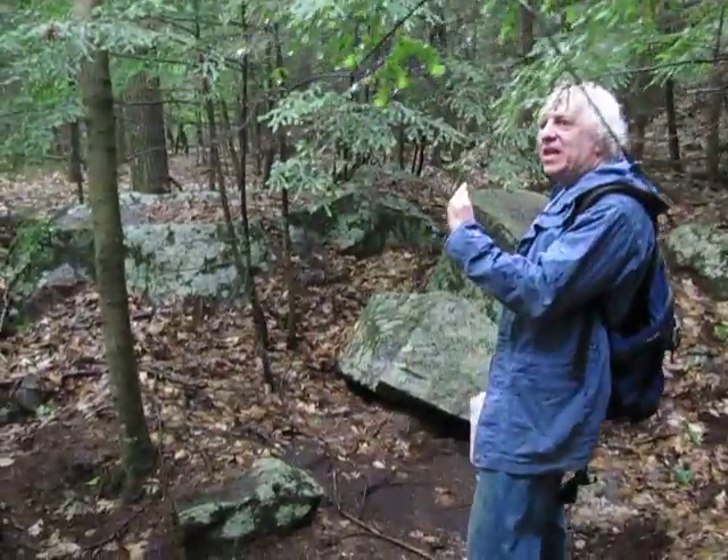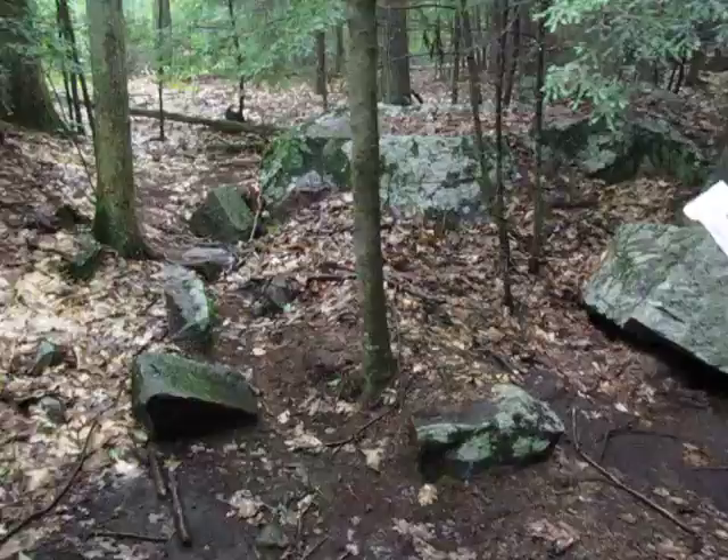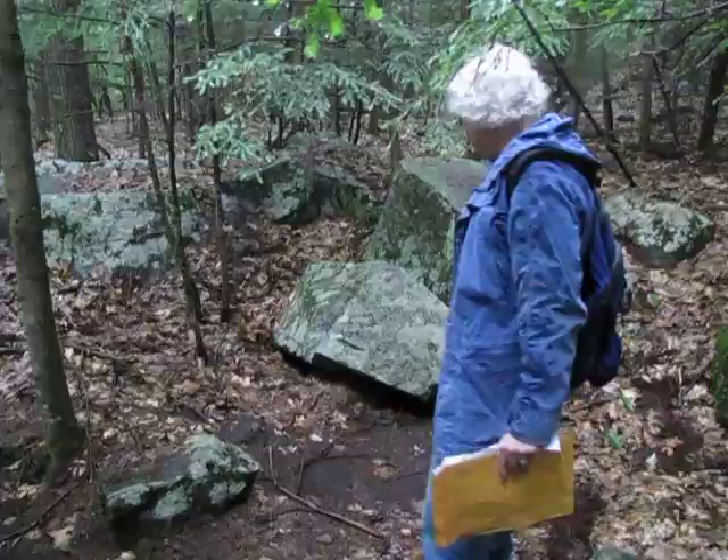Behind that cellar hall, right in front of us, is the quarry. See these two big chunks of stone right there? Those are part of the same stone that have been broken apart by quarrying methods that are typical for the 18th and 19th centuries.